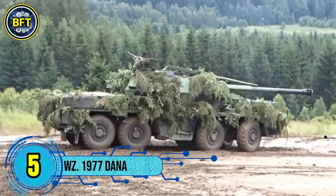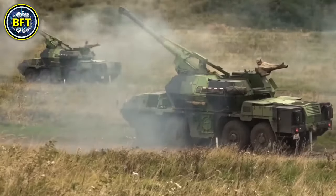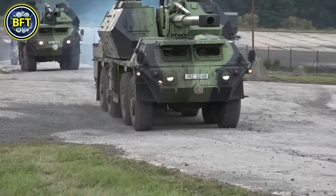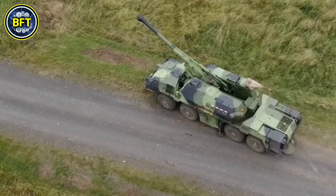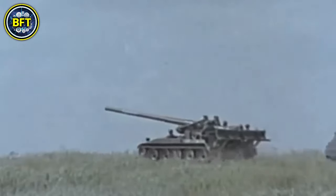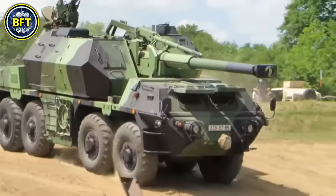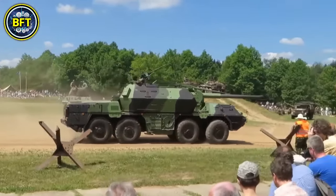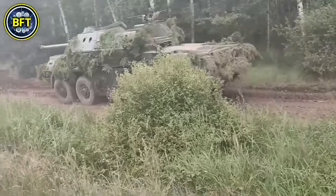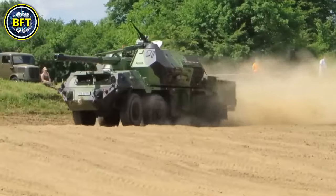Number 5: vz. 77 Dana. The vz. 77 Dana, also known as the ShKH vz. 77, is a 152mm wheeled self-propelled howitzer developed in the late 1970s by the Czech company ZTS for the Czechoslovak Army. It features an 8x8 chassis based on the Tatra 815 truck, providing high mobility and road speeds of up to 50 miles per hour. The Dana's primary weapon is a 152mm howitzer capable of firing up to 18 miles with standard ammunition or 12.4 miles using rocket-assisted projectiles, with a secondary 12.7mm heavy machine gun for defense. Powered by a 12-cylinder diesel engine, it weighs around 64,500 pounds, requires a crew of five, and achieves a maximum rate of fire of six rounds per minute in short bursts.